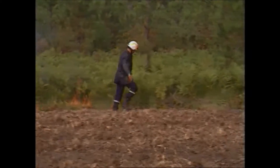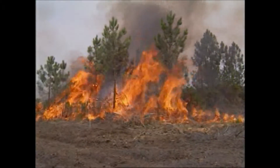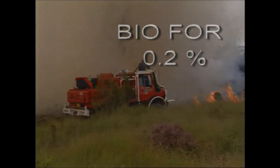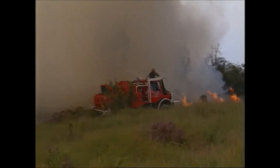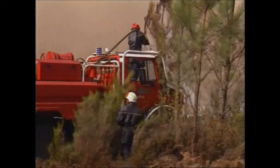The forest is set alight. The fire picks up speed with the wind. The attack is mounted diagonally by following the fire's progression. The technique consists in attacking the fire from the vantage point of the vehicle.